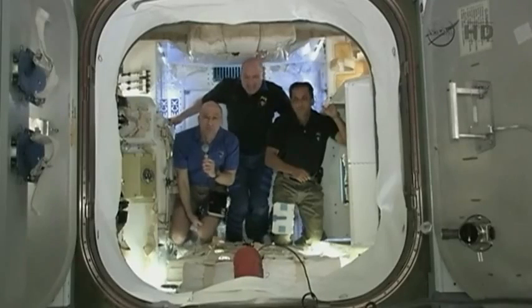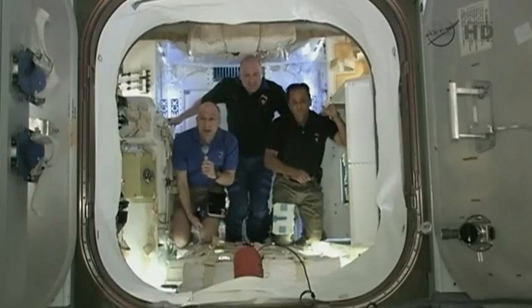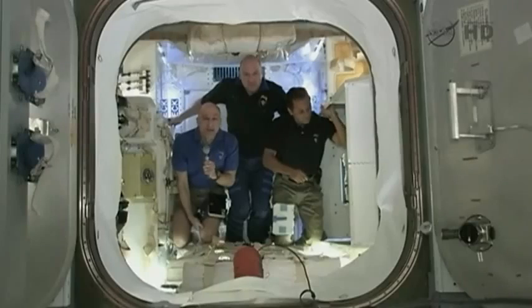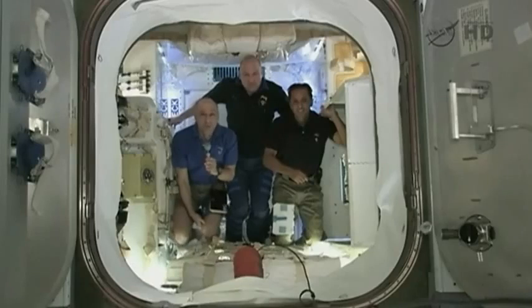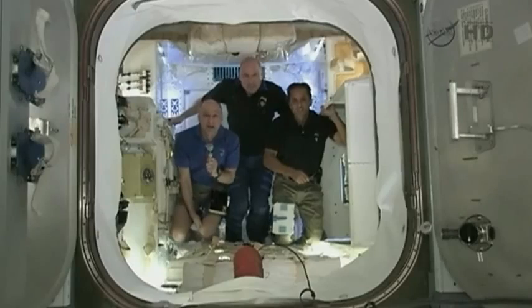I spent quite a bit of time poking around in here this morning just looking at the engineering and the layout and I'm very pleased. It looks like it carries about as much cargo as I can put in my pickup truck and it's roomier than a Soyuz, so flying up in a human-rated Dragon is not going to be an issue.